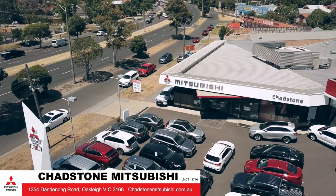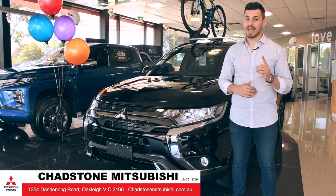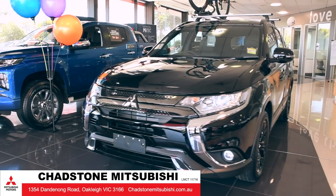Hi, Nando here at Chadston Mitsubishi and today we're taking a first class look at the Mitsubishi Outlander Black Edition.